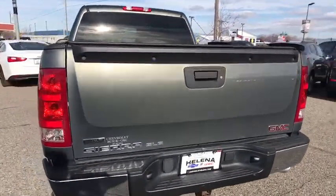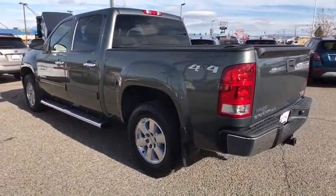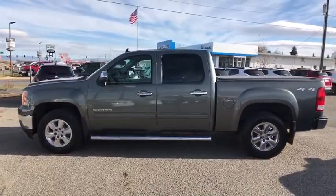The Sierra 1500 now comes with an automatic transmission that combines high-max hauling capability with precise control. This vehicle has less than 140,000 miles.